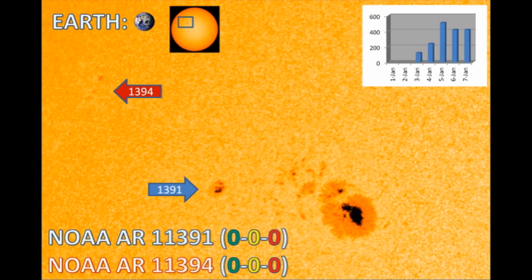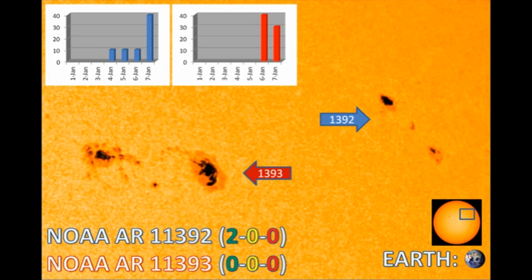Regions 1391 and 1394 are in the northeast. They are relatively small regions and have produced no significant activity as yet. The most interesting regions are 1392 and 1393, which have both developed rapidly in the northwest quadrant. They have produced the lion's share of the flares that we've been seeing, so they are worth keeping an eye on for larger events for the next few days, at least until they rotate over the west limb.